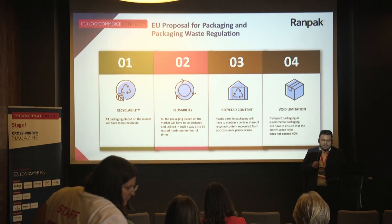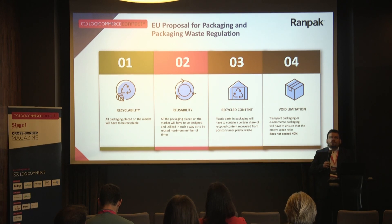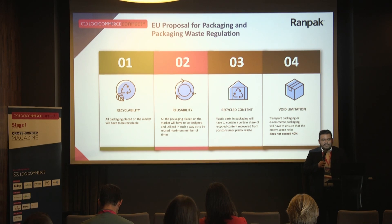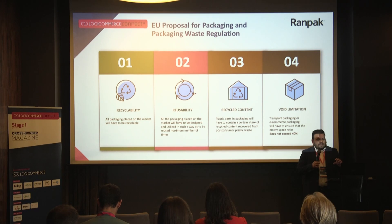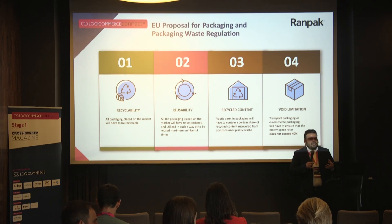Third step: recycled content. Every product, even if it has some small parts of plastic — because we cannot avoid zero plastic entirely in filling or protecting material — the EU will require that every company provides recycled content where plastic is present. For example, if you have a plastic bag inside, it needs to be 80% recycled plastic.